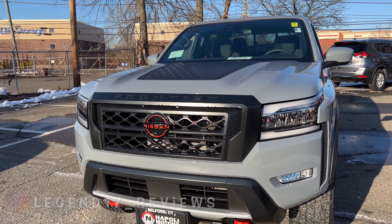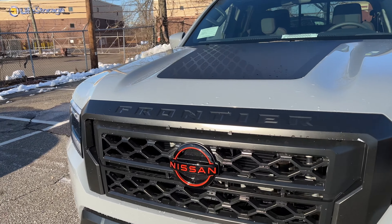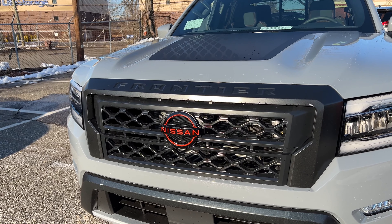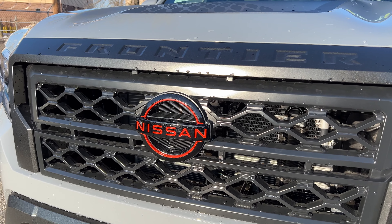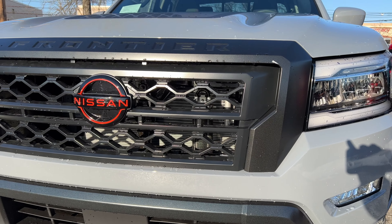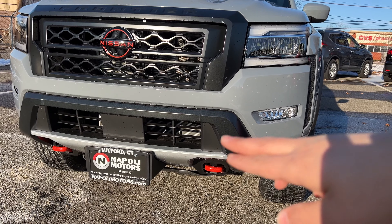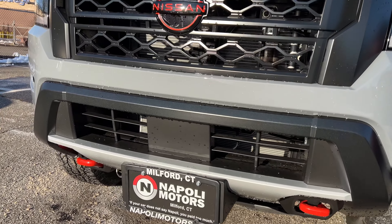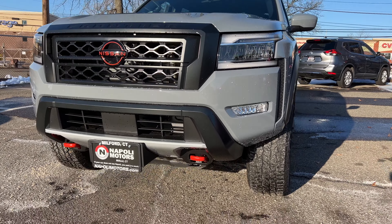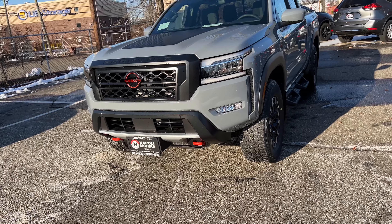If they had done the V-motion grille on this Frontier it would have looked bad. 'Frontier' is imprinted on the grille itself, and the Nissan logo is finished in gloss black with an orange accent on a gloss black background. The grille is flat black, and the lower bumper has flat black with silver accents. The center sensor is for the braking assist, and there are orange tow hooks.